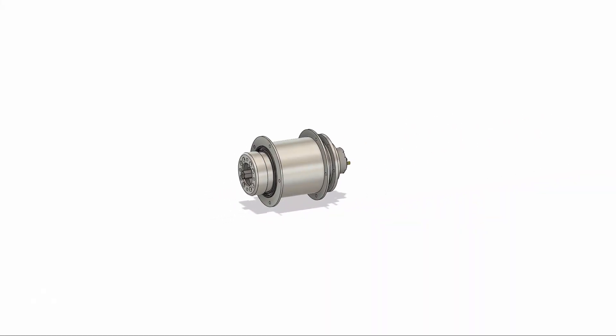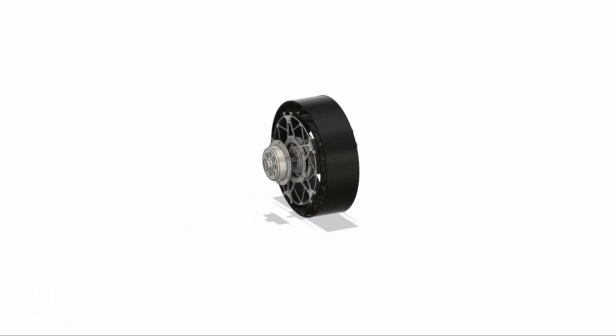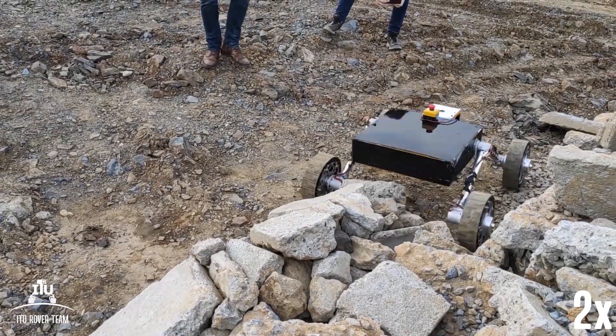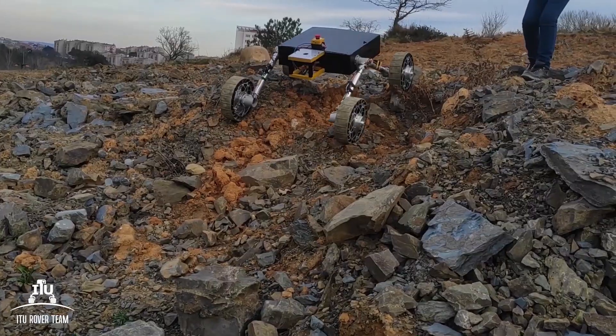To protect the motors, they are positioned inside the hubs. Thanks to the compact and lightweight space frame body design, it is easy to remove the electronics box or mount the robotic arm and science system to the chassis.